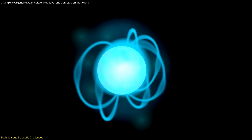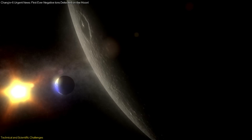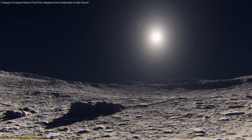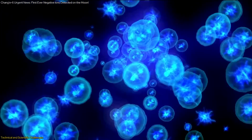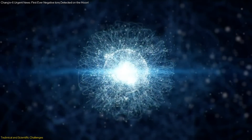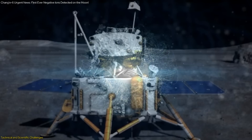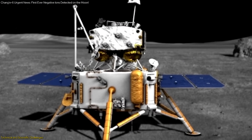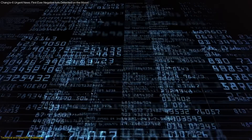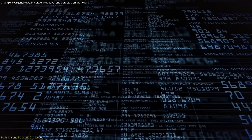The Moon's lack of a magnetic field means that it is constantly bombarded by the solar wind, a stream of charged particles from the Sun. When these particles hit the lunar surface, they can knock off secondary particles, some of which are negatively charged. Detecting these particles required precise instrumentation and careful planning. The NILS team overcame these challenges by designing an instrument capable of withstanding extreme conditions and by strategically timing the data collection periods to maximize the quality and quantity of data.